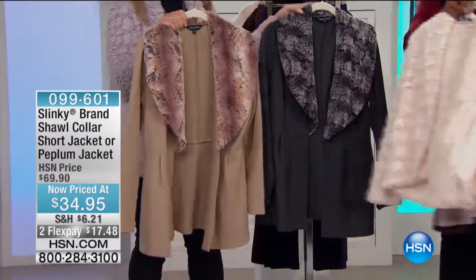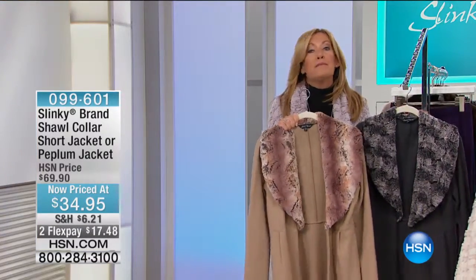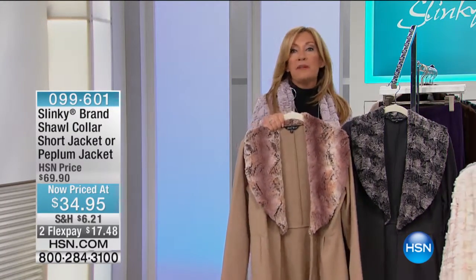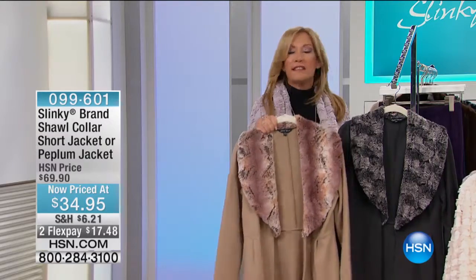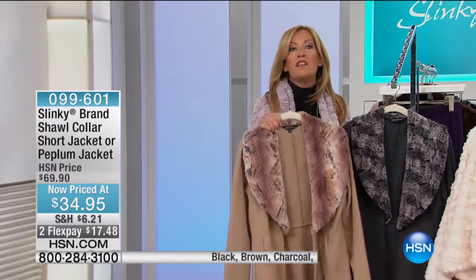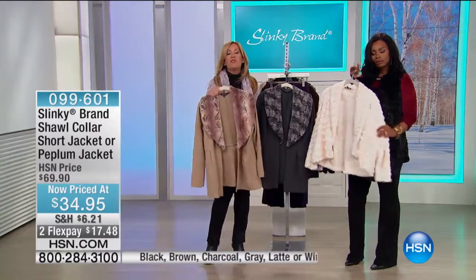Beautiful, elegant — two totally different looks. If you can, grab them both, because you can get two of these jackets for what normally one would be. These are great pieces that you're going to wear now and transition into spring. I love that you can wear these with a t-shirt and jeans. You can wear these with your turtlenecks, your slinky pants, your Ponte skinny pants.